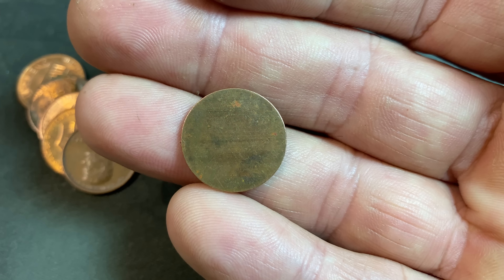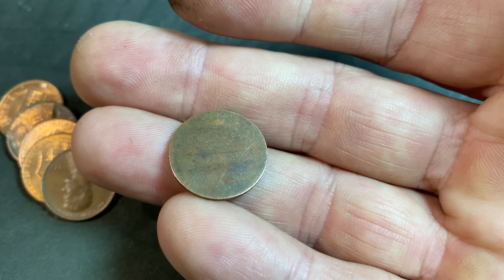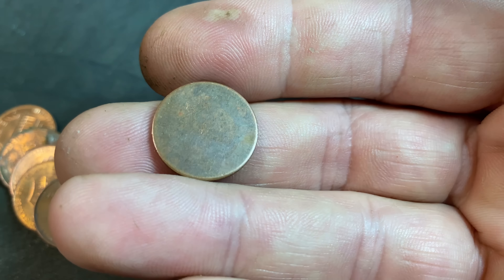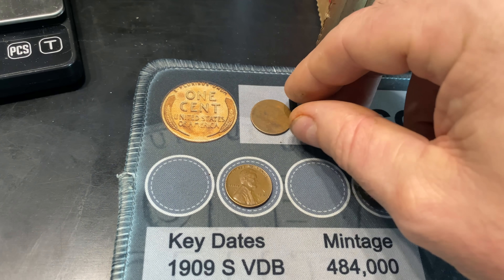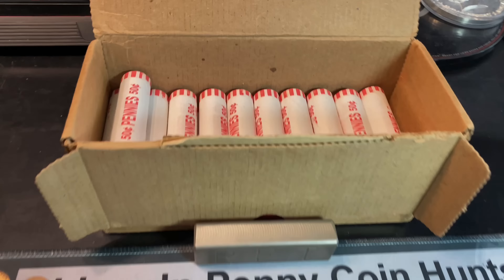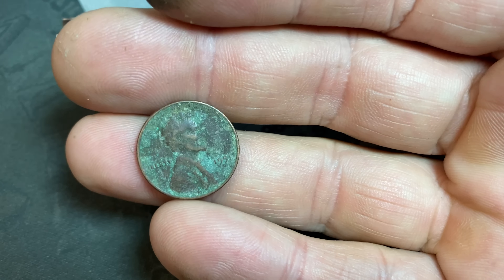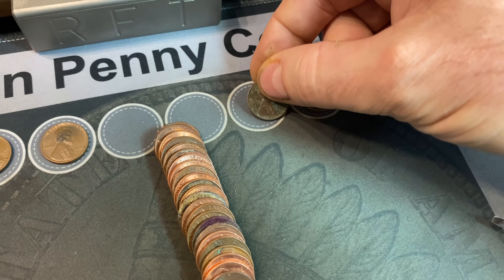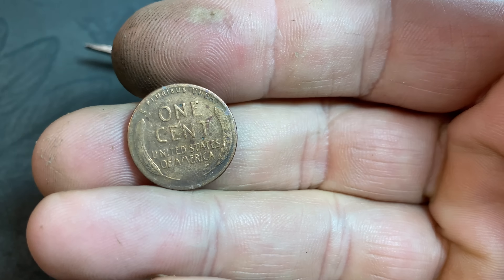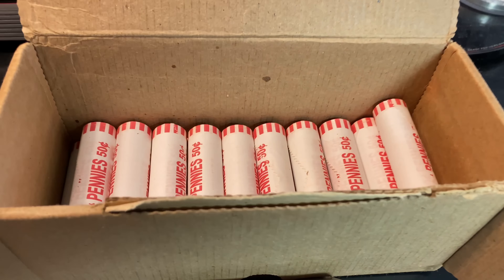If somebody were to have scratched this away to try to make it look like a blank planchet, they would have had to remove very little. I don't see any detail, and I don't even see the raised rim. So I'm thinking it's just heavily circulated, and this is a copper blank planchet that has not had the rim raised on it. Either way, I'm going to call it a blank planchet. It's definitely been in circulation for a while, and I can't see any markings. We'll call it a copper blank planchet because it weighs true — I don't see any major scratches, just circulation dings.